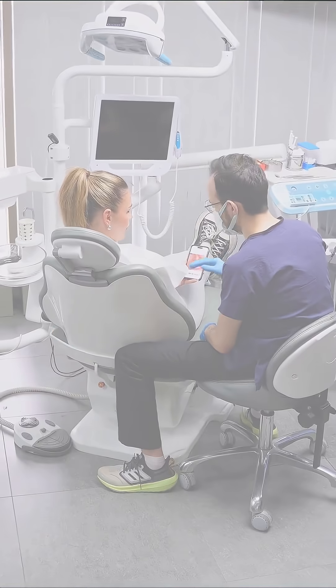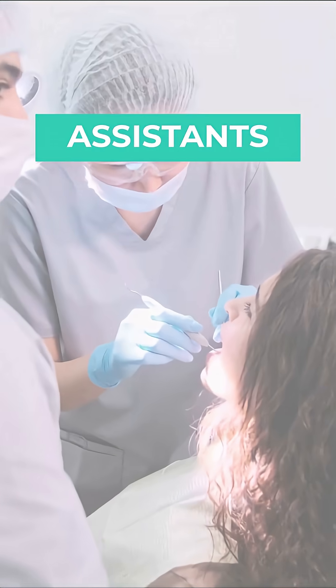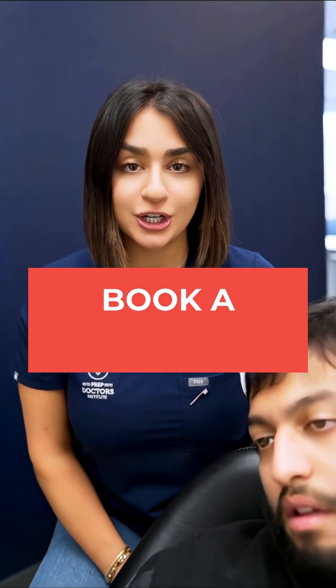It's a four-week hybrid program designed for internationally trained dentists, assistants, hygienists, and even dental office staff if you meet the criteria. The course begins September second. For more information about our course, book a consultation.